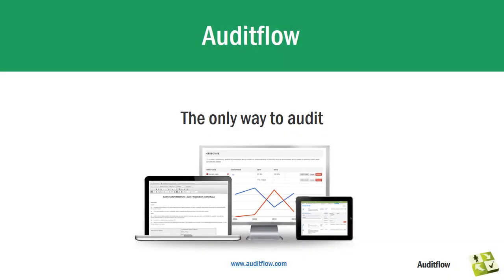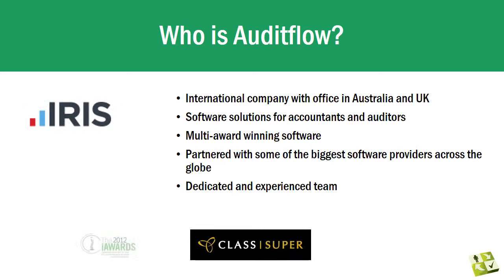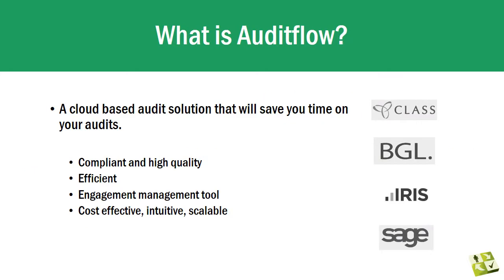Hello and welcome to Audit Flow. Audit Flow is a time-saving and compliance-assured solution for the preparation, completion and management of audits within your firm. Audit Flow's mission is to provide technology and innovation for the accounting practice. Our cloud-based products save you time and money, as well as improve compliance and consistency.